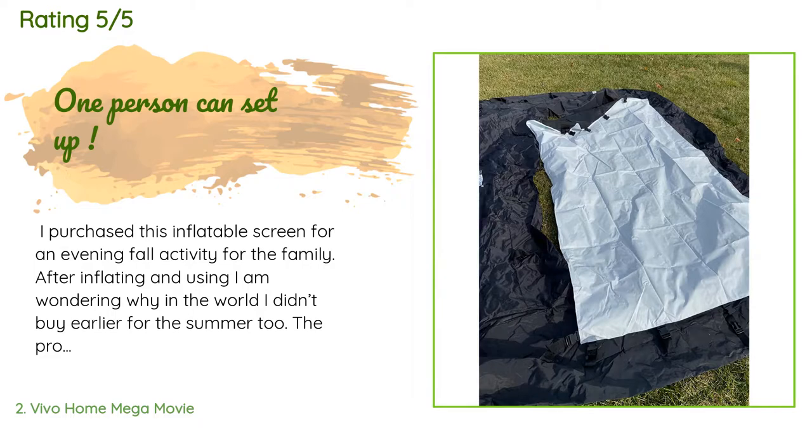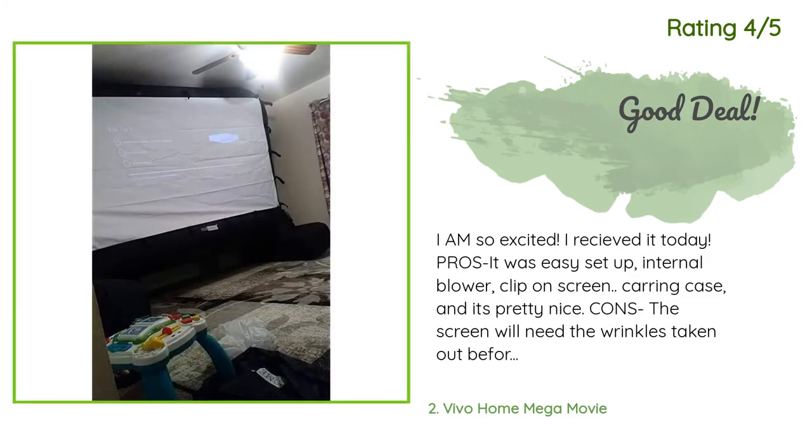Another happy customer said: I am so excited — I received it today. Pros: easy setup, internal blower, clip-on screen, carrying case, and it's pretty nice. Cons: the screen will need wrinkles taken out before usage, and the blower is not quiet — it's soothing after a while but not as quiet as the description says. The clip-on screen is okay, but somehow it's missing a few clips, so the screen buckles at the bottom because of it. But overall I love it.